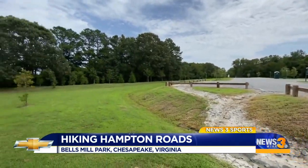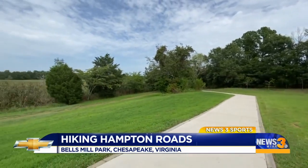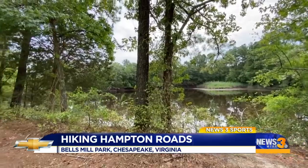This park is unlike any of the hikes we've taken before. It's a former landfill located right off of the Elizabeth River, and its trail is more than two and a half miles long. It features footpaths through wetlands and meadows.